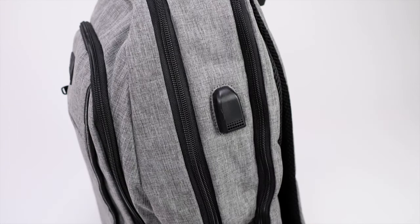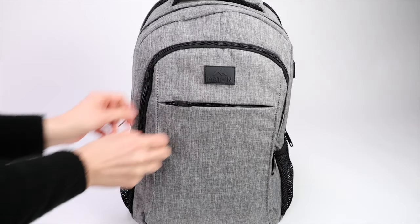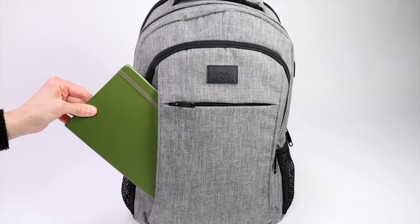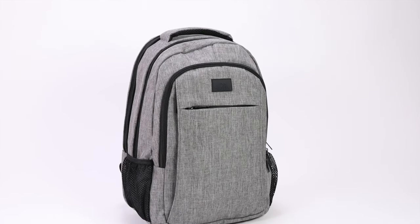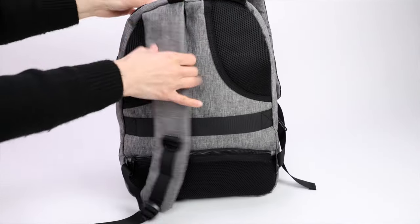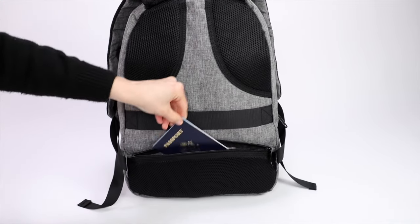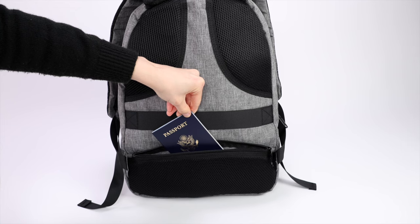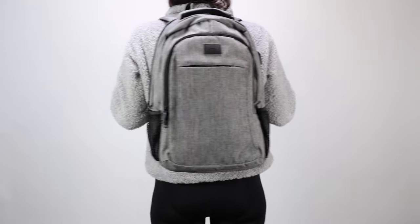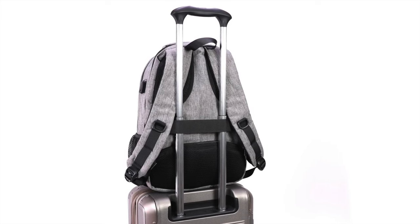It even includes an external USB port so you can charge your phone on the go. There's a semi-hidden pocket in the front that's large enough to fit a small notebook — it blends in pretty well and isn't obvious at first glance. The security pocket is located in the back panel and is large enough to fit a passport or phone, staying completely hidden when the bag is worn.